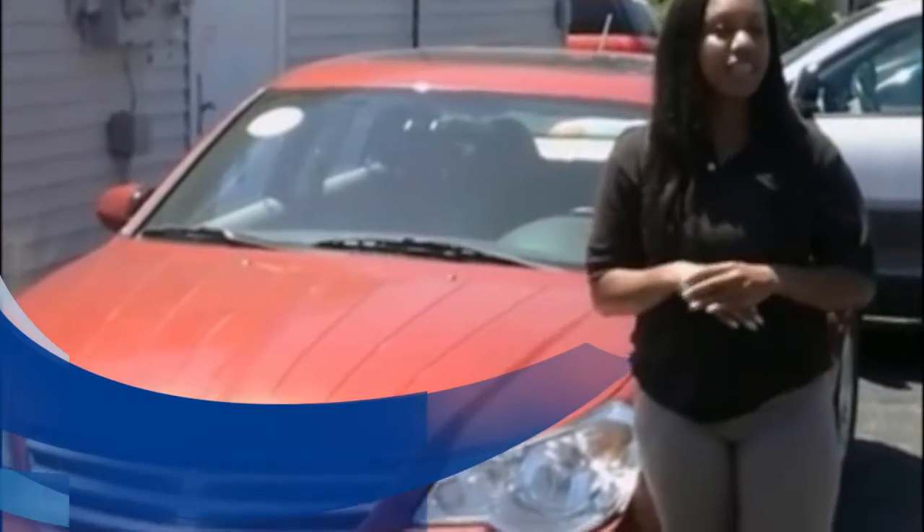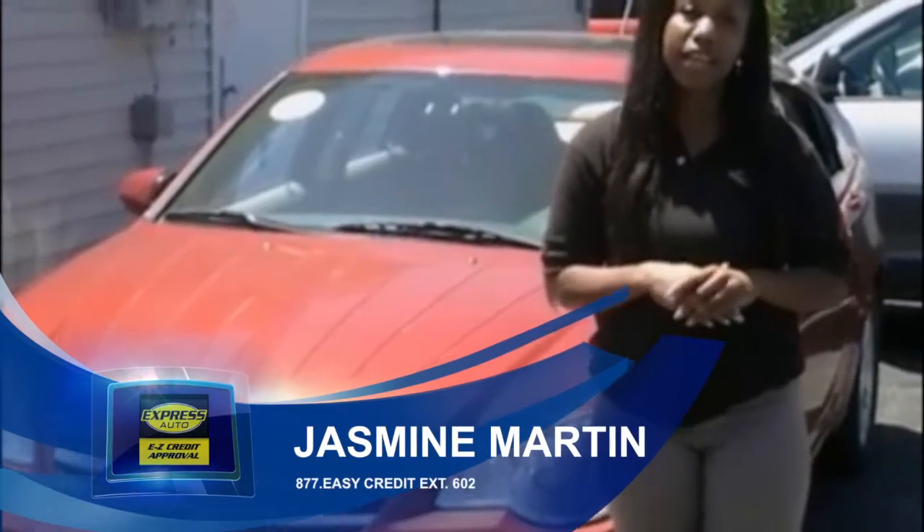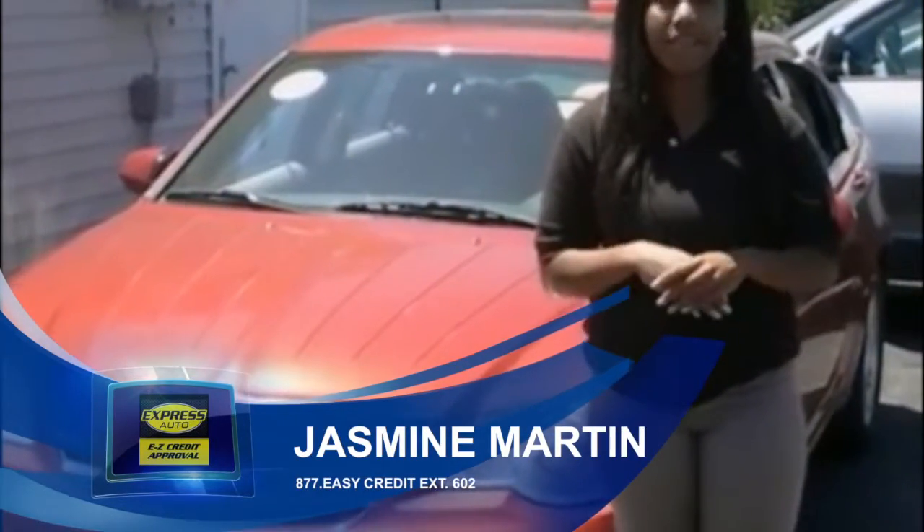This is Express Auto Niles. What we do here at Express Auto is help people establish or re-establish their credit. So anything that might stop you from going anywhere else will not stop you here.